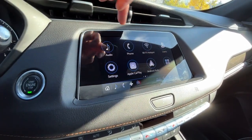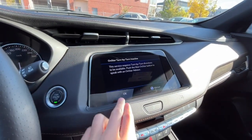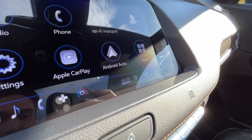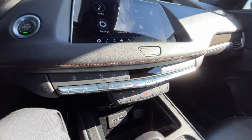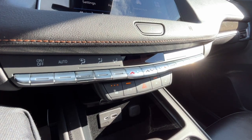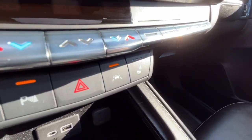We do have some navigation and a 4G LTE Wi-Fi hotspot. As for our climate control here, we do have dual zone air conditioning and fully automatic climate control, and then heated seats for the driver and the passenger.